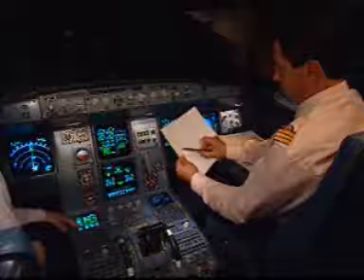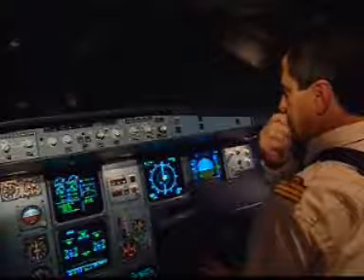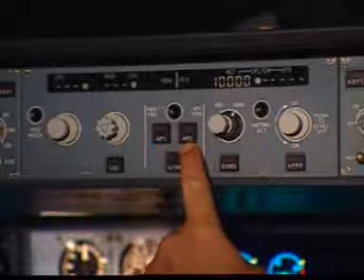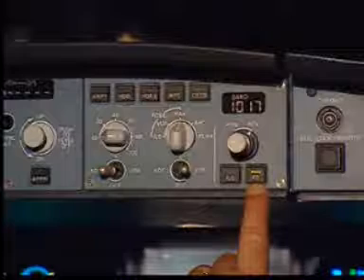Let's look at some more components of the FMGS, most of which you are very familiar with. We have the autothrust, the autopilots, and the flight directors.